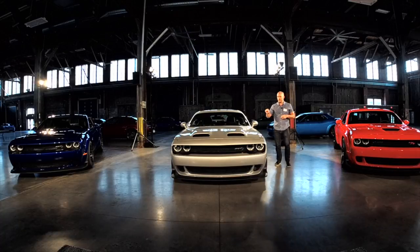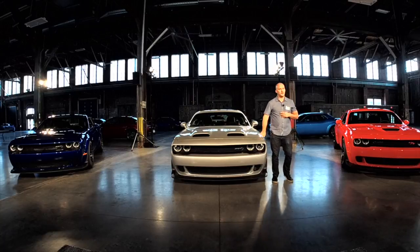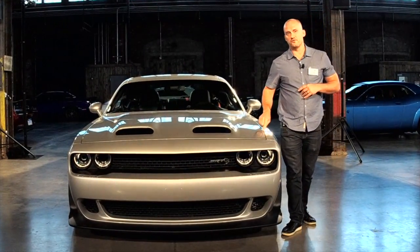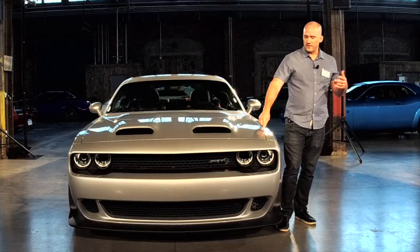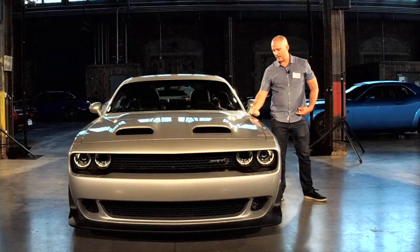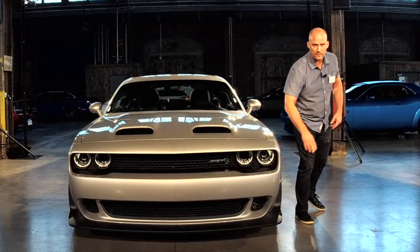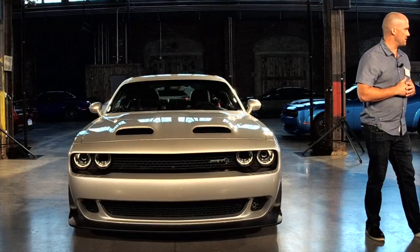This new color is called Triple Nickel — it replaces Billet Silver. When you get a chance after we're done here, come up and take a look. We call it the 'flop' of the color — how it goes from gray to yellow or silver, with some blues down in the shadow. The color is just immaculate when you see it out in the sun. It's a really nice color that we were excited about.